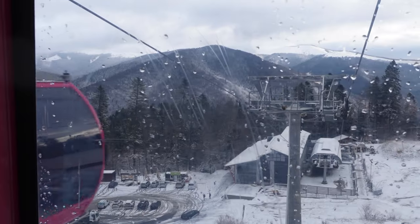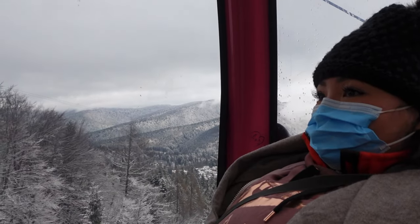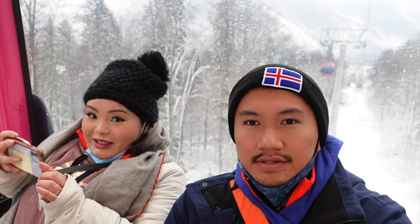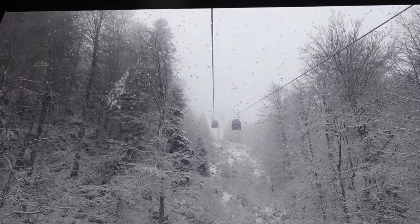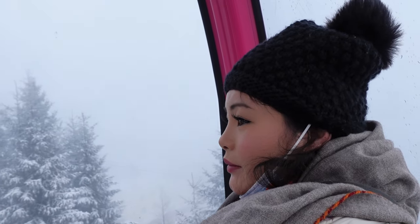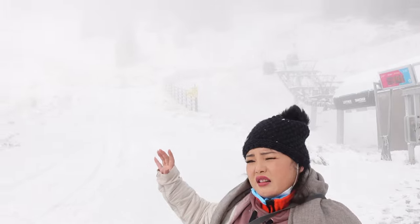Unfortunately the cable car in Busteni was closed and we adapted and went to the cable car in Sinaia. So we're riding on the gondola and it's a pretty smooth ride. It looks pretty safe — it doesn't look old or anything, looks like they've renovated or upgraded it. We're going higher now, it gets steeper and steeper. We're so high up right now that we're above the clouds.